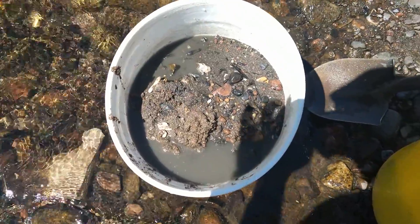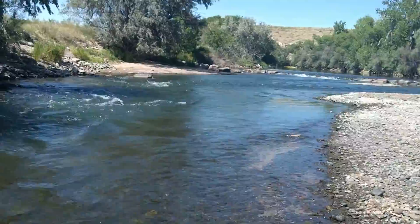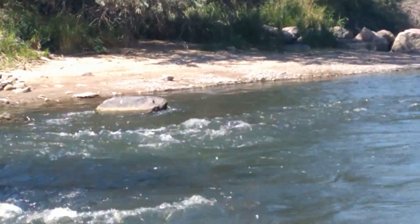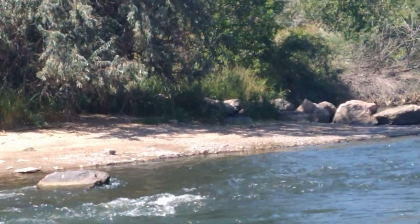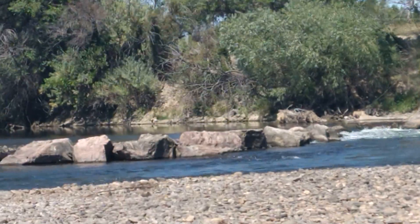I got that from a deposit right over there on that water's edge. It was all black and gunky stuff, but that whole sandbar — and then I took another sample right there from a crevice which didn't have anything.